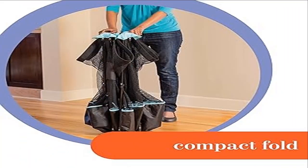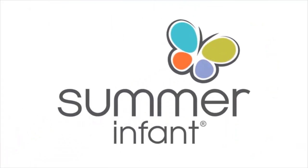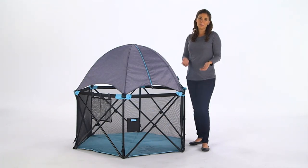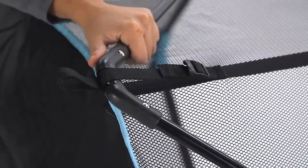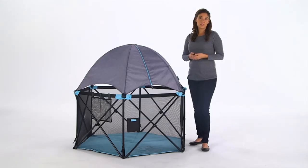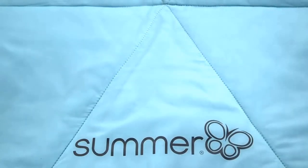Product two: Summer Pop and Play Deluxe Ultimate Play Yard, indoor/outdoor use. Whether playtime is indoors or out, keeping your little one in one place is essential. The Summer Pop and Play Deluxe Ultimate Play Yard provides 14 square feet of contained playing area, for use from six to 24 months, up to 35 inches tall.